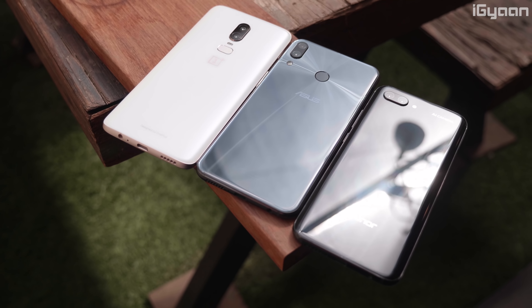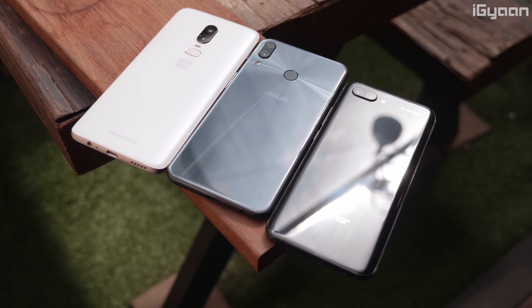Hey guys, what's up? This is Bharat, you're watching iGan, and today we're going to be comparing the OnePlus 6 with the Honor 10 and the Asus Zenfone 5Z.